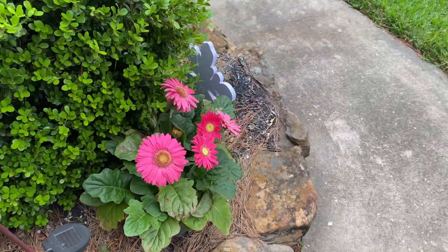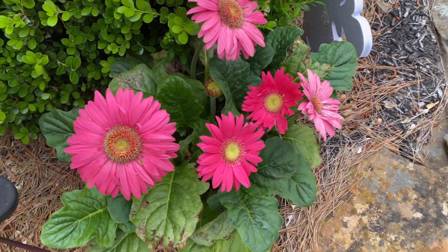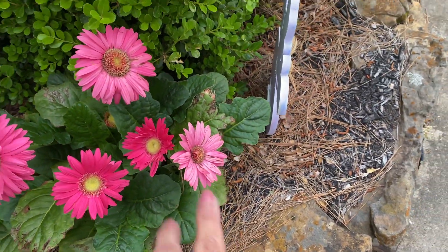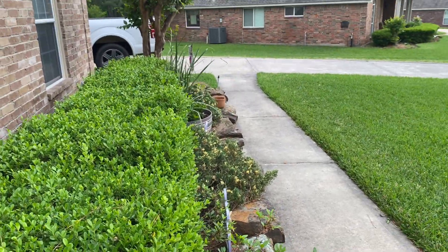Let me look at this one — this gerber's going bananas. Look at all of them, they're all the same color, and there's another one coming. This is my pink one, it gets all pinky.